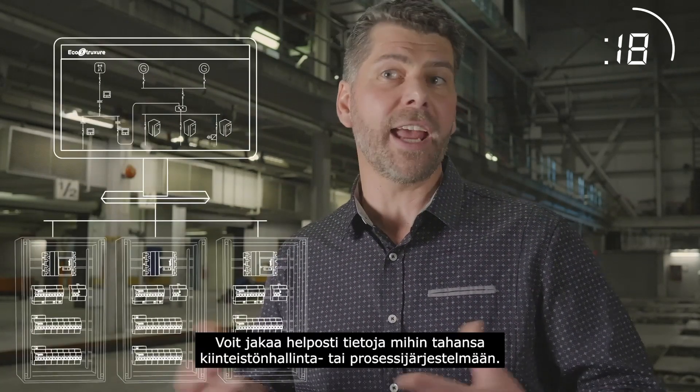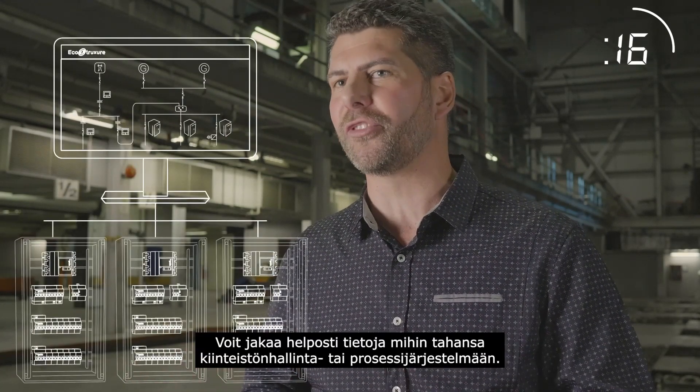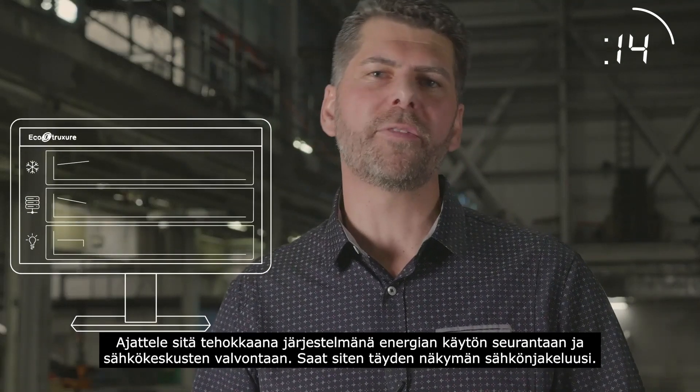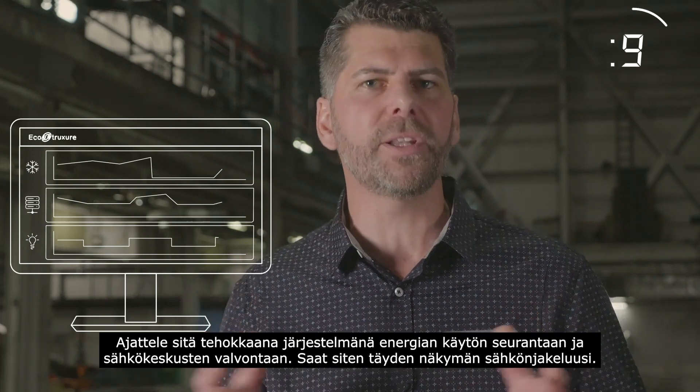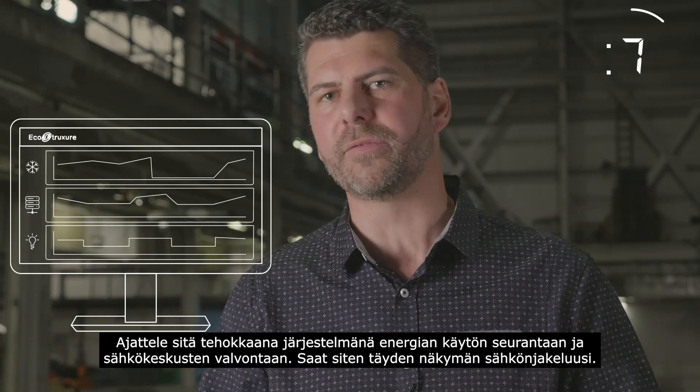And PowerTag is eco-structure ready. Easily share information with any building management or process control system. Think of it as a powerful enabler of energy usage analysis and electrical panel diagnostics for a complete view of your entire electrical infrastructure.